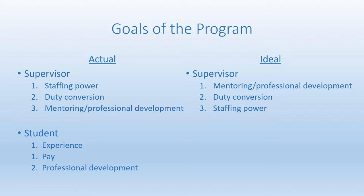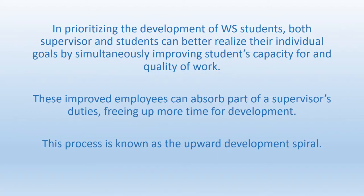On the supervisor side, what we'd really like to see is mentoring, professional development, and the drive to help better the student as a primary goal. After development, we'd like to see duty conversion — offloading responsibilities from the supervisor to the student — and of course staffing power as a goal. On the student side, what we'd like to see is students saying first and foremost that they're looking for the professional development these positions provide: skills growth, opportunities, networking, the ability to get a first glimpse into a future career. Then experience, with pay being less of a motivating factor.